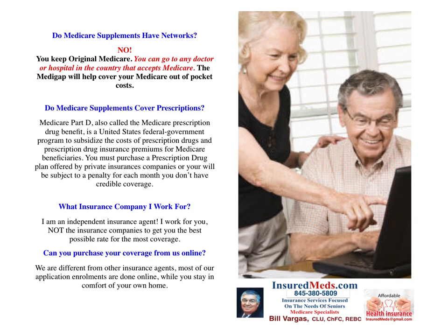What insurance company do I work for? I am an independent insurance agent — I work for you, not the insurance companies, to get you the best possible rate for the most coverage. Can you purchase coverage from us online? We are different from other insurance agents. Most of our application enrollments are done online while you stay in the comfort of your own home. We do what we call a screen share — we go on the internet with you, share our screen, review all the benefits and topics, and we can enroll you right from the comfort of your own home.